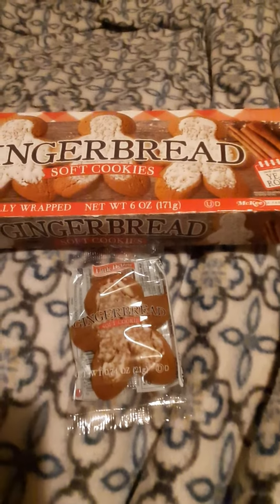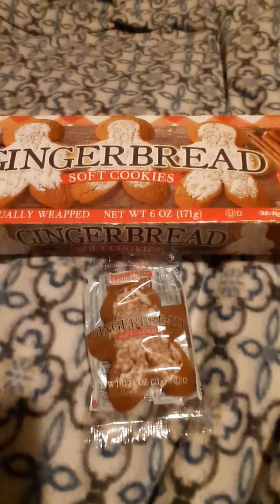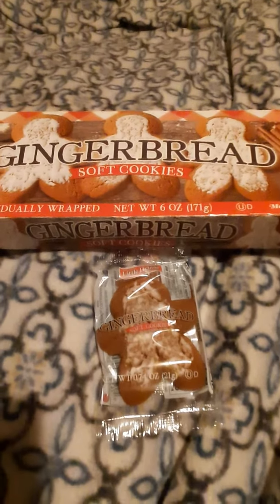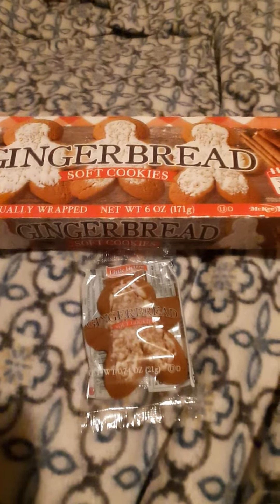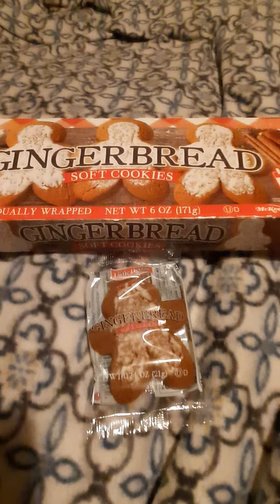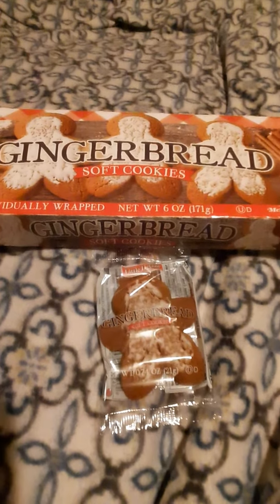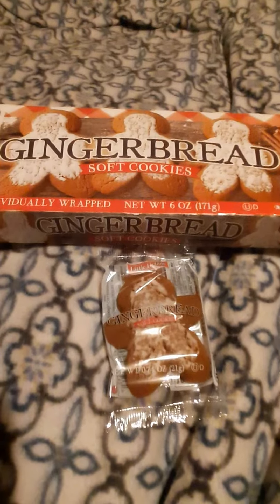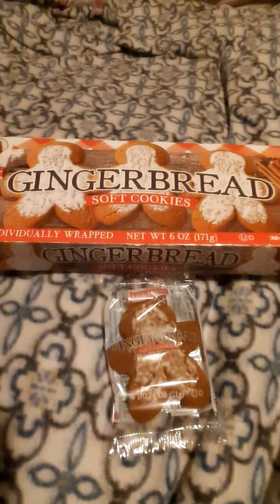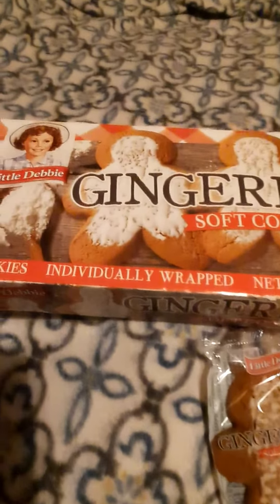He smells good, though. And he's soft, like I said. Not bad. After not being able to find those Decorate Your Own Gingerbread Man, and then having that little bit of gingerbread cookies I had, it's kind of nice to have some gingerbread cookies again. I might get these again. They're not bad.